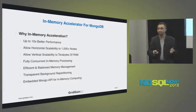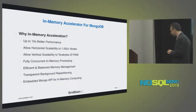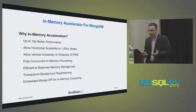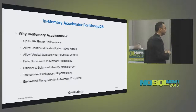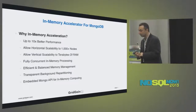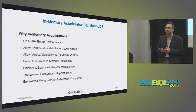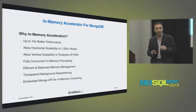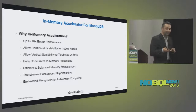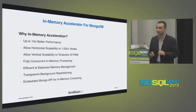Why in-memory acceleration? Obviously when you load data in memory it's always faster — but that's not the only reason. Loading data in memory opens a whole slew of new paradigms and design algorithms: different ways of interlocking and distributing data. We have concepts like MVCC in-memory and hyper-locking that allow us to achieve very different concurrency. With our in-memory accelerator for MongoDB we're already achieving 10x performance or better.